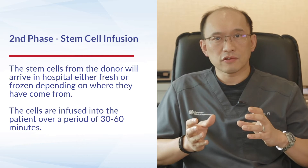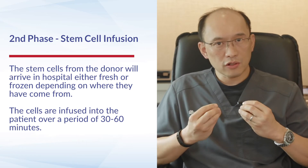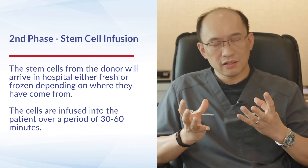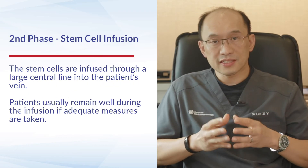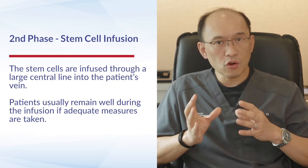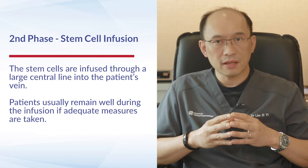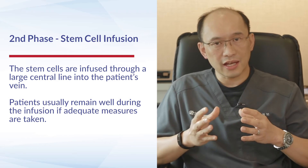The second phase of the transplant is the stem cell infusion. The patient's stem cells are collected either fresh or frozen and are infused slowly in a bag over a period of half an hour to an hour or more. Contrary to common misconception, the stem cells are not infused directly into the bone marrow — they are infused through a large central line into one of the patient's veins, and patients generally remain reasonably well during the infusion if adequate measures are taken.